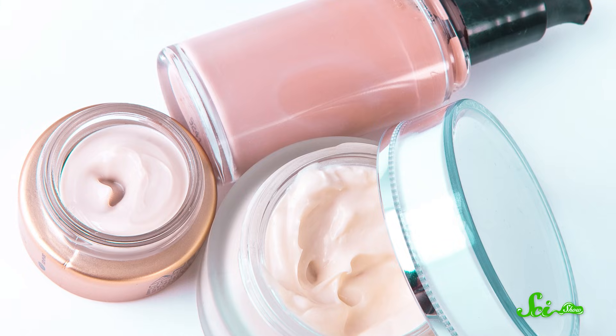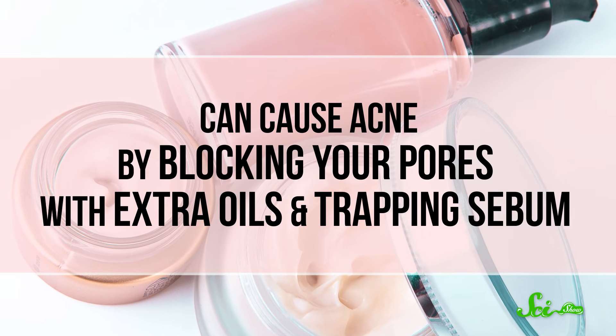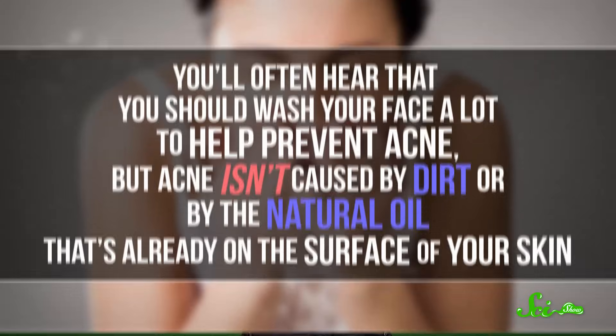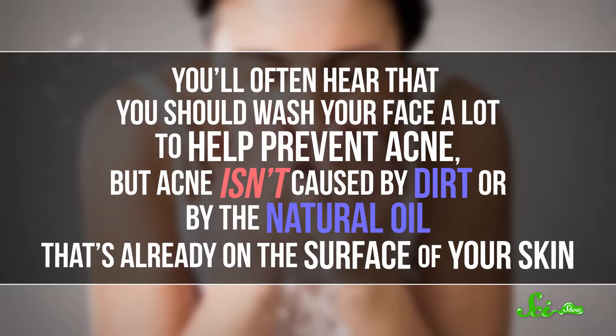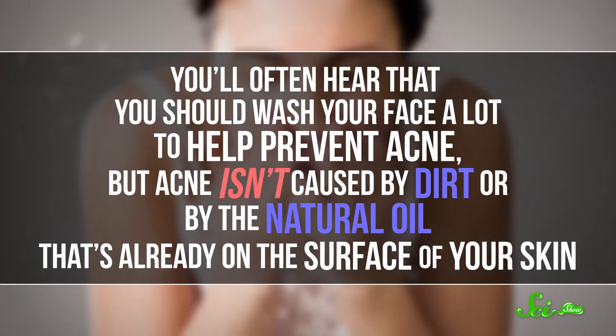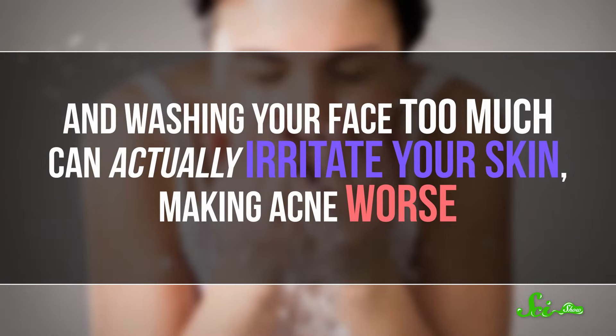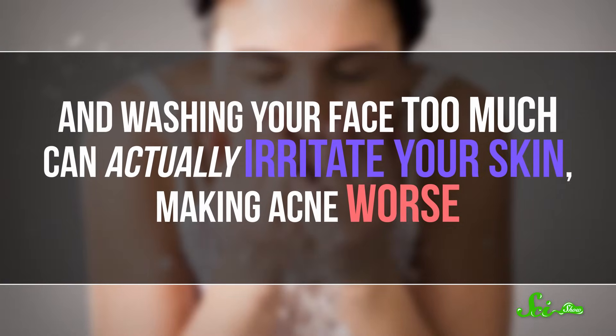Doctors do acknowledge that there's anecdotal evidence, and they say that if changing your diet has helped you with your acne, then it makes sense for you to stick with it. There just isn't enough evidence to support the idea that diet has a role in acne in general. But we do know that exposure to other topical oils, like some cosmetics or moisturizers, can cause acne by blocking your pores with extra oils and trapping sebum. Just look for products that say they're non-comedogenic, which means they shouldn't clog your pores. Acne isn't caused by dirt or the natural oil that's already on the surface of your skin, and washing your face too much can actually irritate your skin, making acne worse.